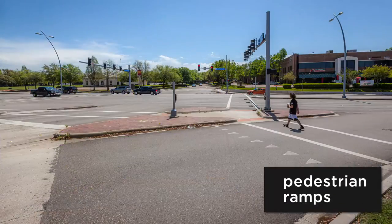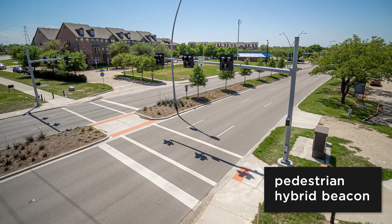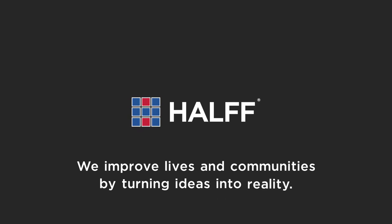Sidewalks, pedestrian ramps, roadway surfacing, and traffic signals were improved, and a pedestrian hybrid beacon was added at Addison Trail. Just another way HALF is improving lives and communities by turning ideas into reality.